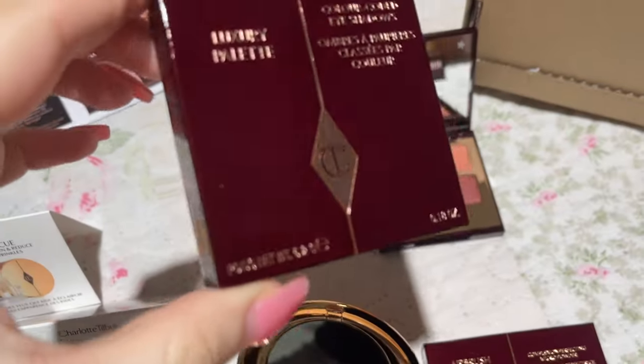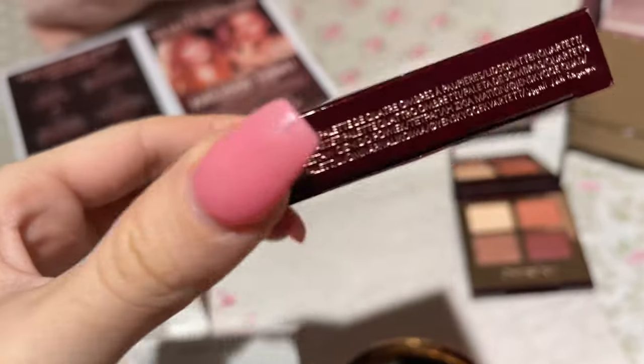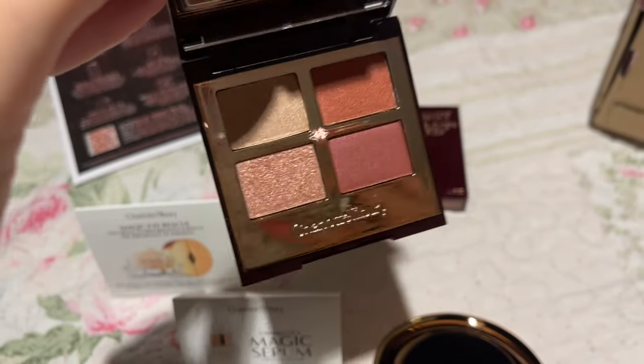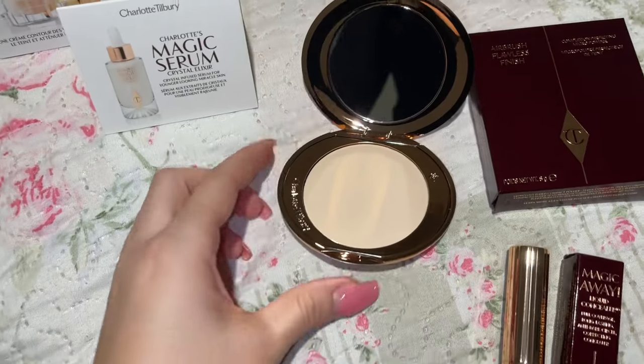Starting with this face palette — this is the Luxury Palette Color Coded, in the shade 'The World of No Shame.' Look at the colors, they're insane!